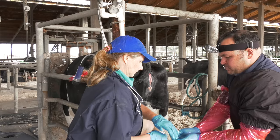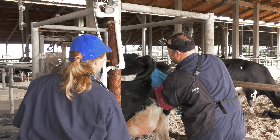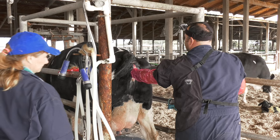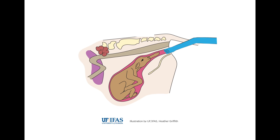Adequate cleaning of the cow as well as sufficient lubrication is essential to lower the risk of infection and ease the calving process. The veterinarian palpates for the calf to determine the positioning and attempts to adjust the calf to an appropriate position for calving.